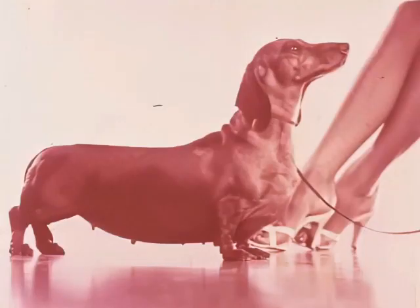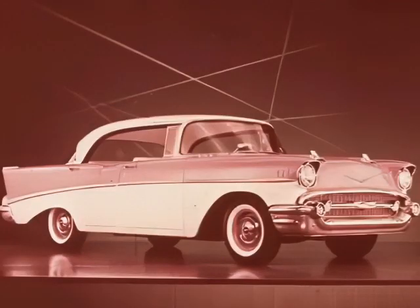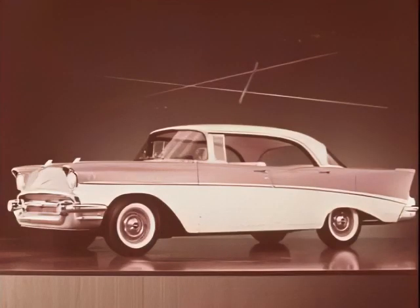Did you ever see anything as low or as long or as terrific in your life? Yes, as a matter of fact I have — the new 1957 Chevrolet. Did you ever see anything as long, as low, or more terrific? This 210 sports sedan is a perfect example. The new Chevrolet is big and long — two and a half inches longer.